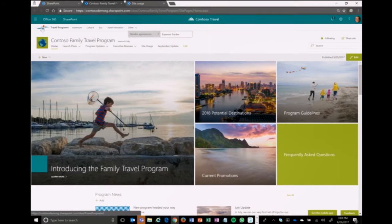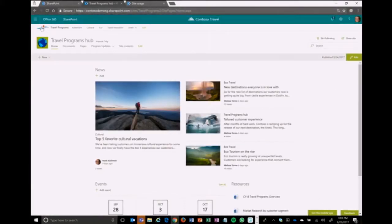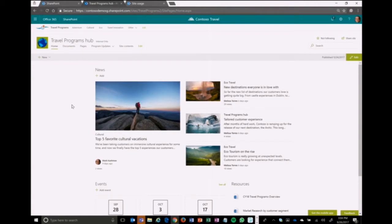If I go back to the hub home site, you're going to see all of that activity from all associated sites rolling up. News coming from the cultural site, news coming from eco travel — and you can even create news at the hub level, available to a very broad audience of anybody related to these sites, whether it's a team site or a communication site. The hub home page abides by all the same rules — you could configure it with a Twitter web part, a Yammer feed, or an image gallery. The value is how you bring everything together — that's hub sites.